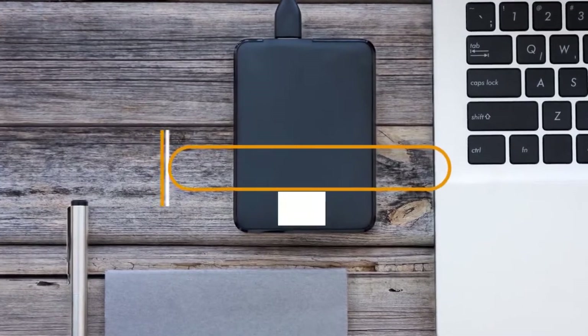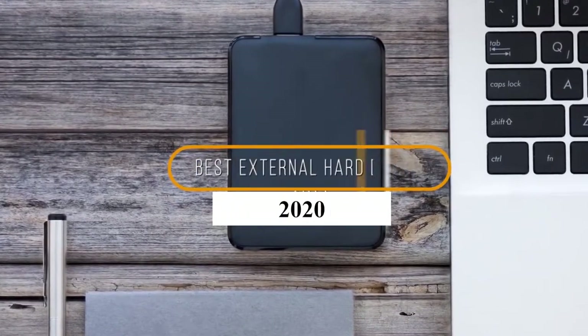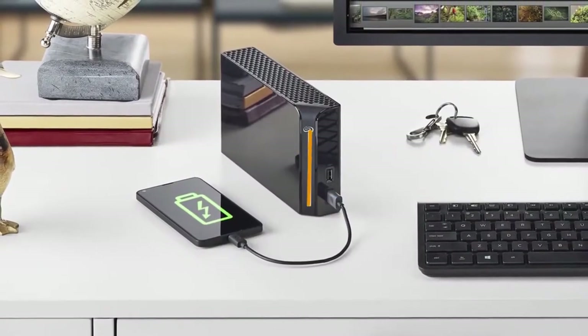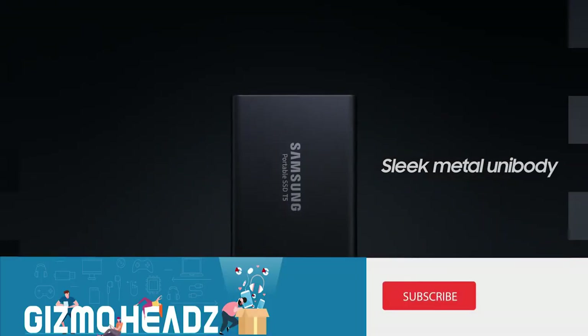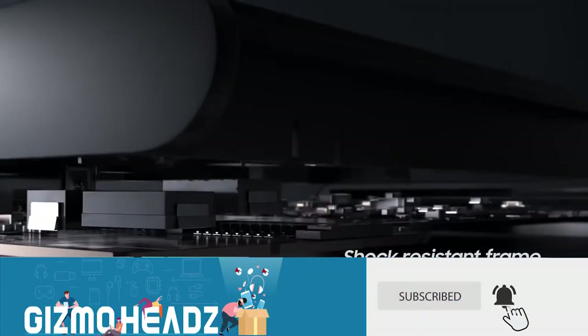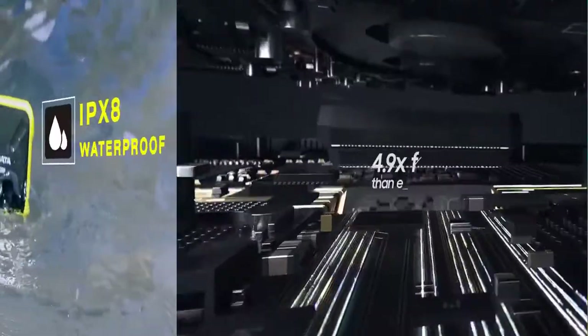Welcome guys, once again in our new amazing video. Today I'm going to tell you about the hard drive, which is an important asset for anyone who spends a lot of time in the digital realm — whether you need somewhere to download more games, a repository for all your family photos, or a secure place for important documents.